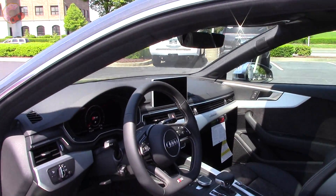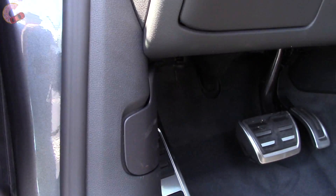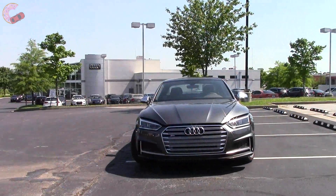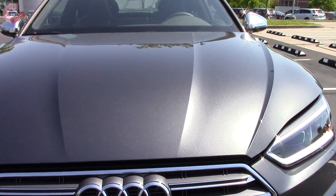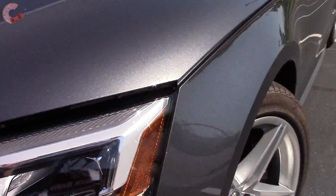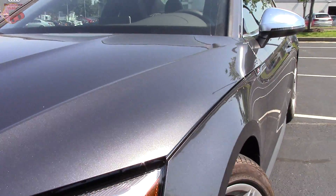Let's start by checking out what's under that long hood. Right away there is something interesting going on: the hood line comes down lower and lines up with the body line.